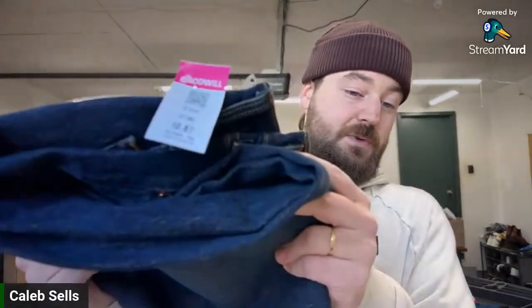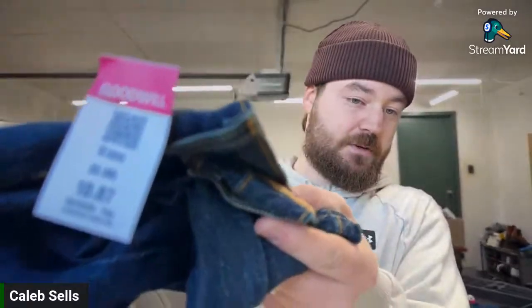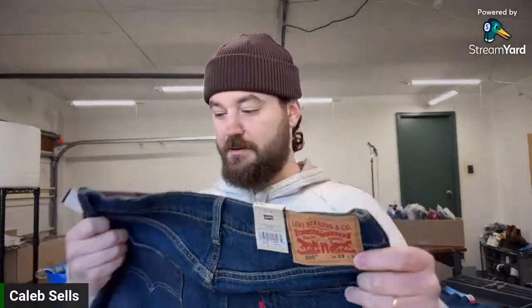I also found three new-with-tags Levi's this morning, which was really rare for Goodwill. This one was about $10. These are just 505s, but a good style. The retail price at a store would be $70, so to get them for $10 is great. I usually list these for $30–40 depending on style and size. This is a 33 by 34, so if it hasn't been hemmed, that's a really good size — I'd probably list these for $40 plus shipping.